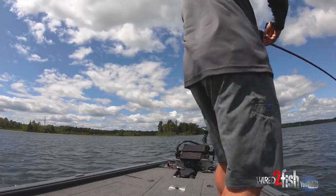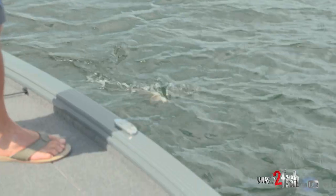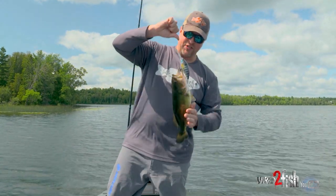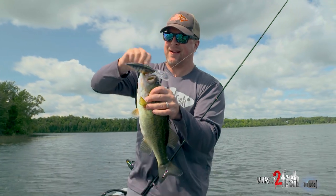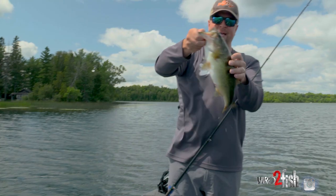Nice one — here he comes. This guy went for the stake. Just proof that as big as that crankbait looks and as intimidating as it feels when you grab it, it's definitely not too big. It catches pound-and-a-half bass.